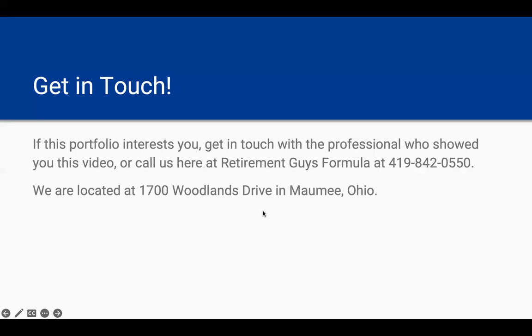If this portfolio is of interest to you, I'd encourage you to reach out to the professional who showed you this video, or you can call us here at the Retirement Guys Formula at 419-842-0550. Our headquarters is located at 1700 Woodlands Drive in Maumee, Ohio. Thanks for joining us — I'm Connor Tumblin from the Retirement Guys Formula, talking about the Dow 10 3-Core portfolio. Have a great day, and we look forward to getting in touch.